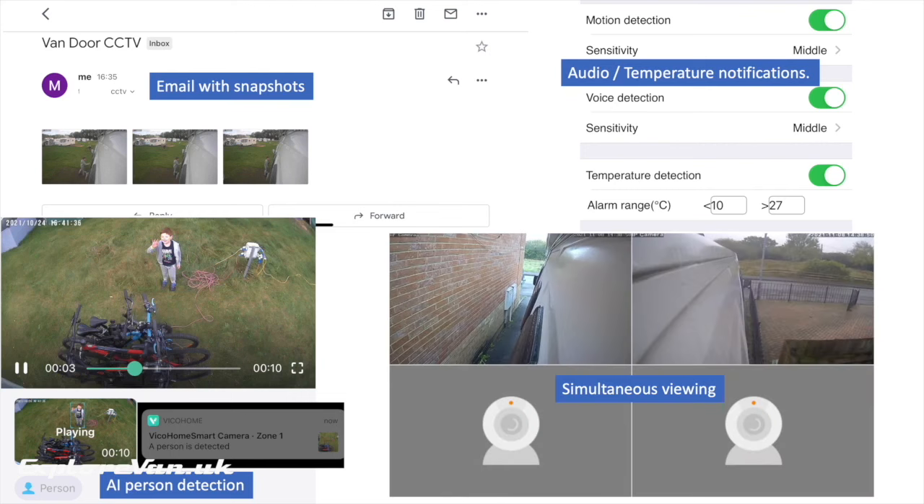For ease of use, being able to see multiple cameras within the same app is useful. This often means getting cameras from the same manufacturer, but you can also look at cameras that use the ONVIF protocol, which allows connections to be made with other third-party apps.